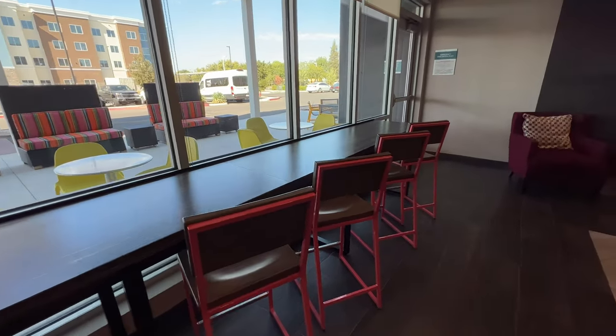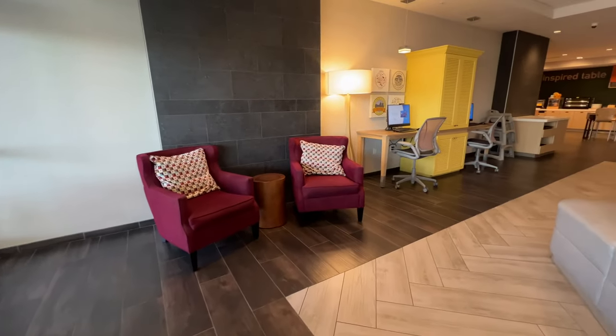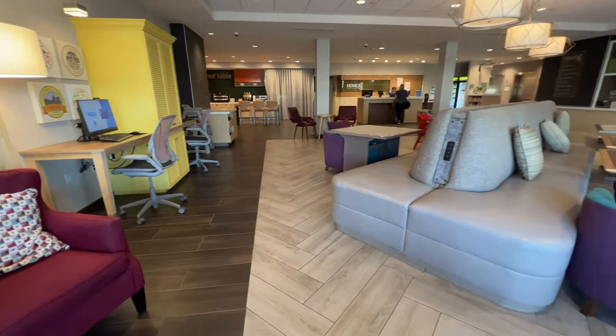The next reason that we love this hotel chain is just these common areas and the way they are decorated. You have desks, you have USB ports everywhere — again, so awesome. There is communal seating where you can meet people. It's just fabulous.